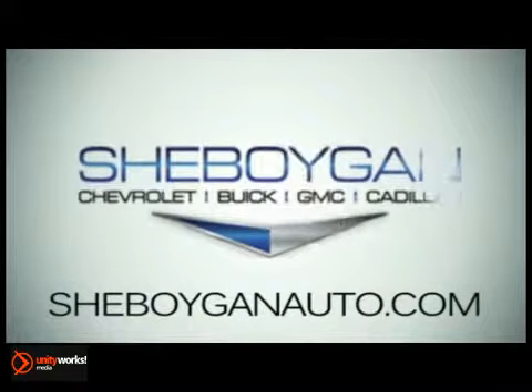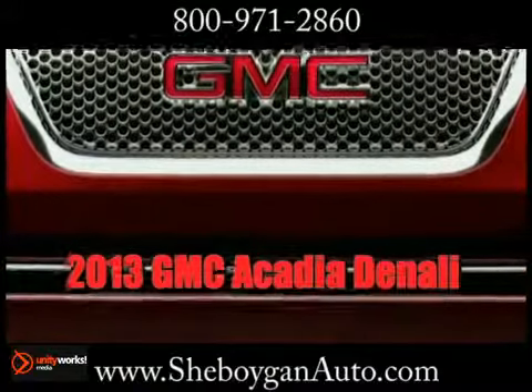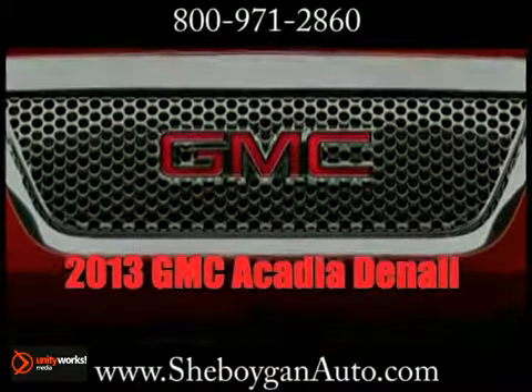At Sheboygan Chevrolet Buick GMC Cadillac, we treat you as friends and family in a stress-free environment. Here's the vehicle for you — this is the 2013 GMC Acadia Denali.